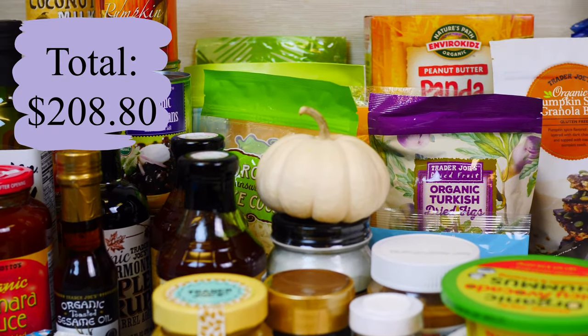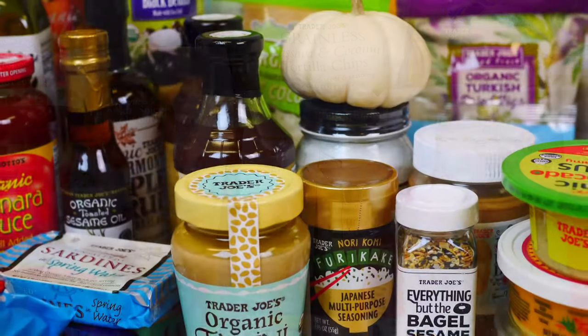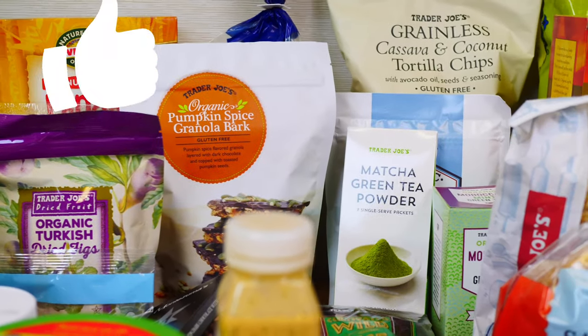I hope you guys found some great things to add to your next shopping trip! Please let me know if you have any questions, and make sure to share, like, and subscribe for more healthy hauls and recipe ideas. Thank you so much for watching, and I'll see you guys next time!